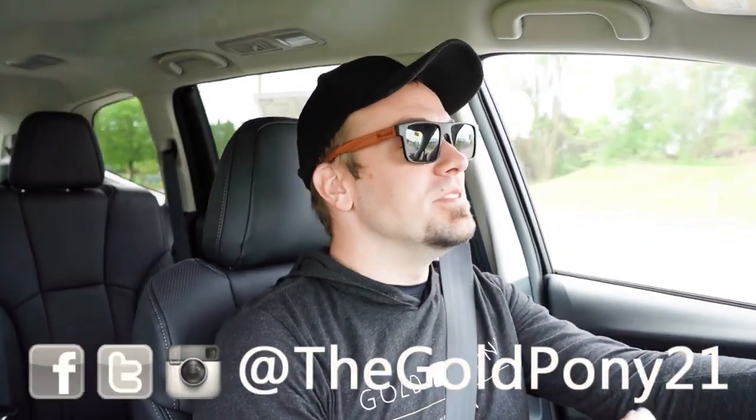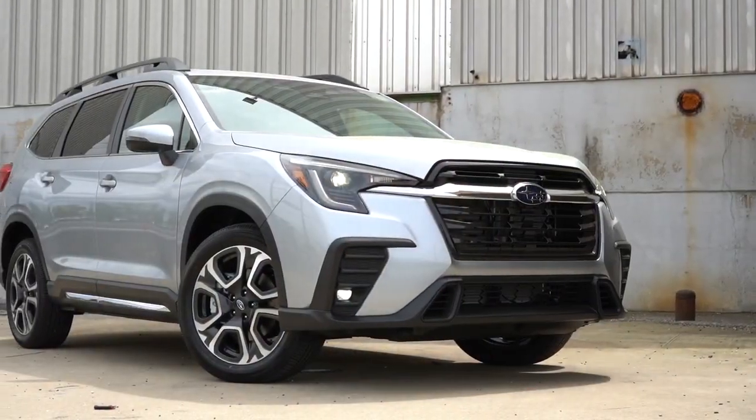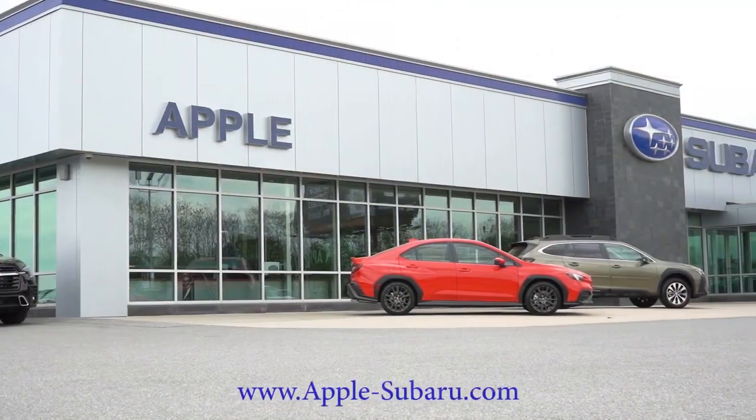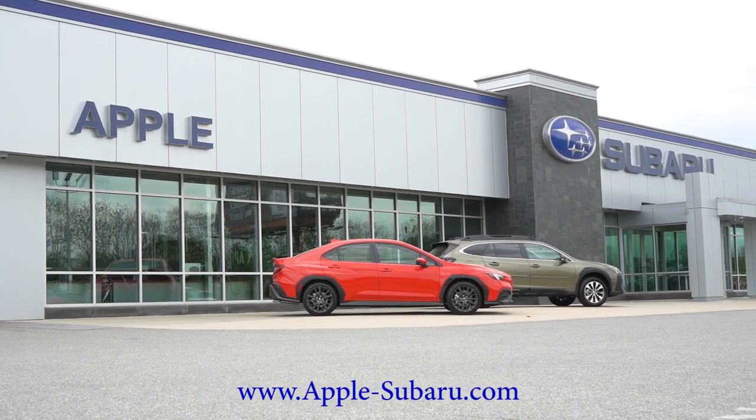What is up you guys, welcome back to another one. If you're new to the channel, I am Gold Pony at the new car, truck, SUV reviews on YouTube. Today we are in the brand new 2023 Subaru Ascent, courtesy of Apple Subaru in York, PA. For more information on their inventory, please feel free to check out the link in the description box below.